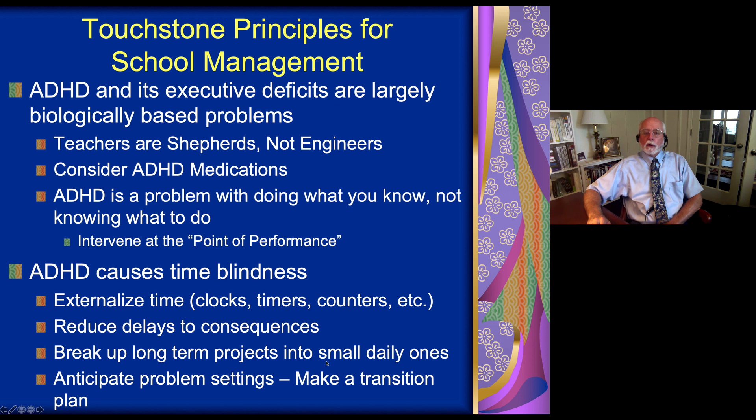The executive view also says that ADHD is a problem with time and timing. ADHD interferes with the brain's ability to perceive and use time to guide behavior. Whenever assignments are given that have time intervals or deadlines, ADHD children are disabled by these because they can't sense the passage of time very accurately, and they cannot use it to guide their behavior. We say that the ADHD child is blind to time. We correct that by putting time outside of the child's brain — giving them devices like digital clocks or analog clocks that show how much time has elapsed and how much time is left.